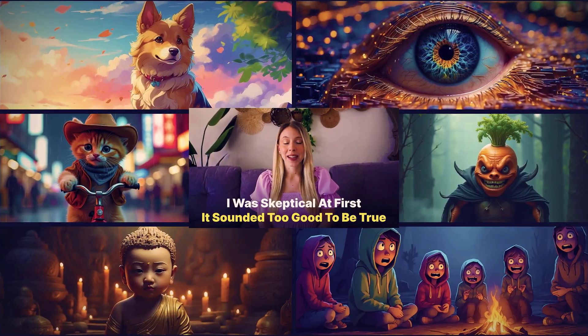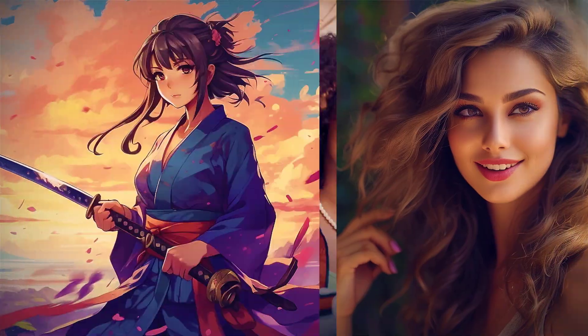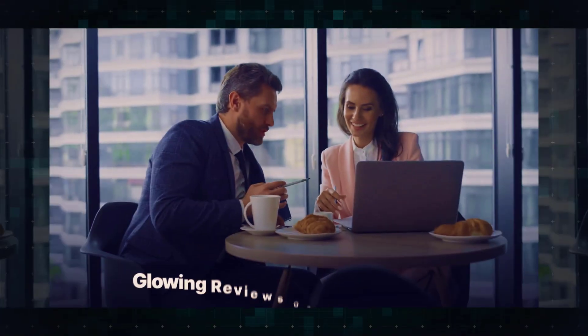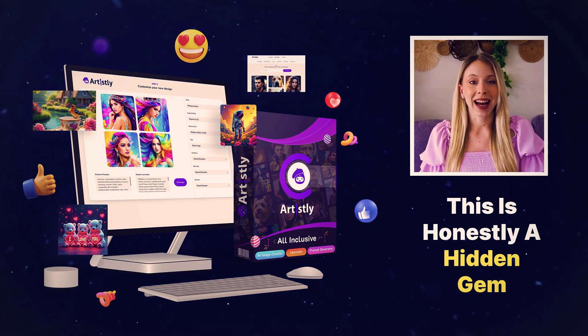I was skeptical at first — it sounded too good to be true. But when I checked online, I found thousands of satisfied users and glowing reviews on reputable sites like Capterra. This is honestly a hidden gem, you guys.